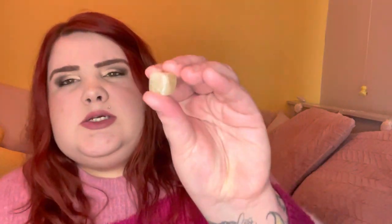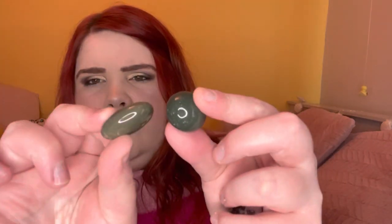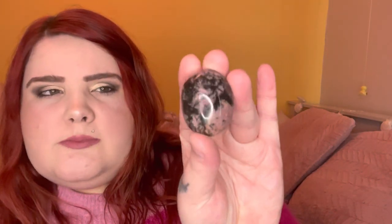Also in that scoop I received some tumbles and a palm stone. This looks like some sort of citrine cube. I've got two lepidolite cubes - one's bigger than the other - and then I believe these are aventurine tumbles. Last but not least, it's like a mini rhodonite palm stone. This scoop was £2.99 and I feel like everything I got in there was well worth it. That's scoop number one.